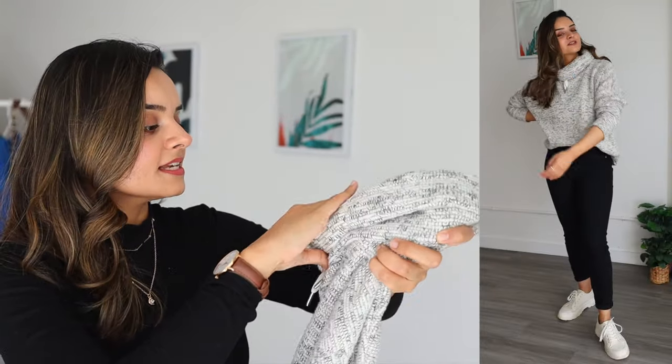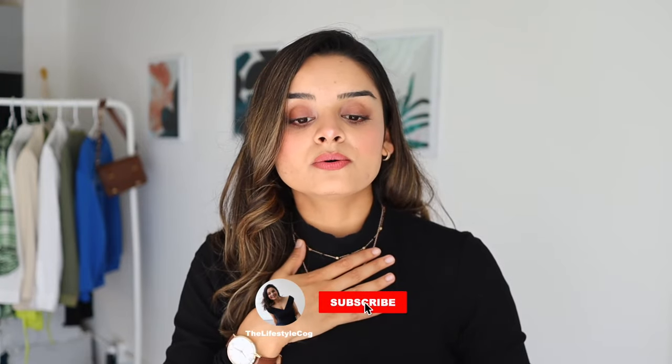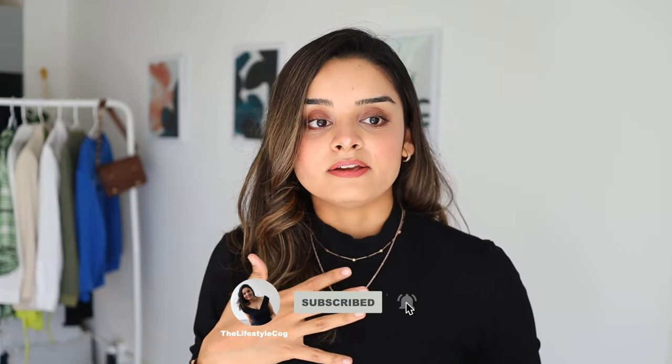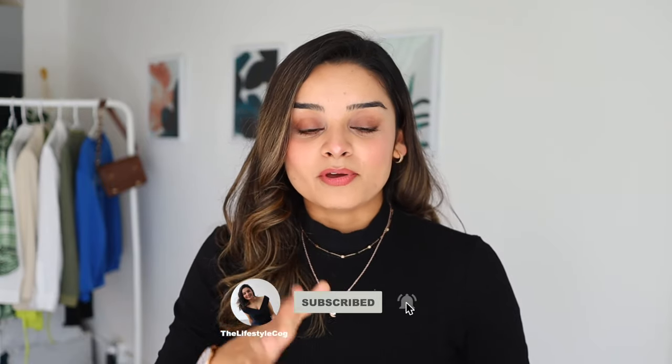The last piece is a very chunky oversized turtleneck sweater from Banana Republic in size small. That pretty much wraps up this haul! As a reminder, you don't have to buy all these pieces. Keep in mind this is my personal style — if something resonates with your body type and style, go ahead and purchase it. If you liked this video, please like, share, and subscribe, and I'll see you in my next one!